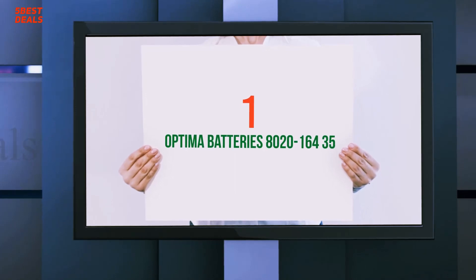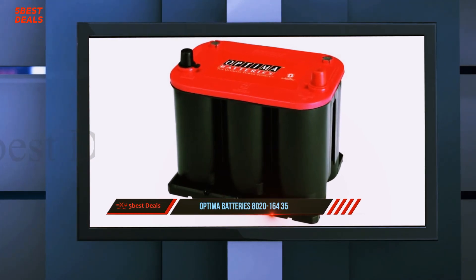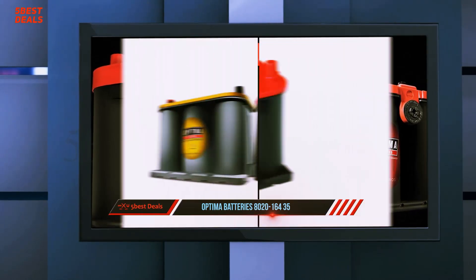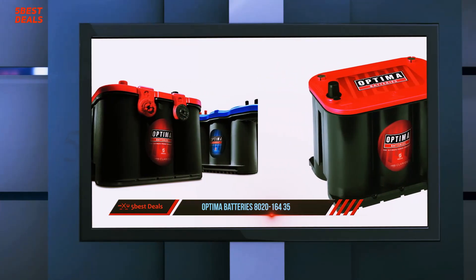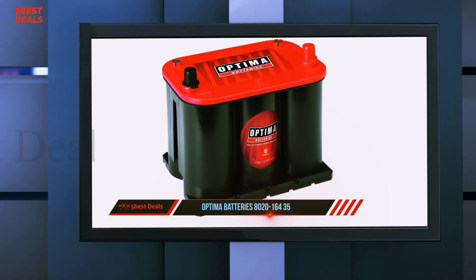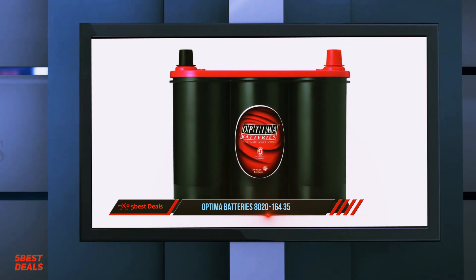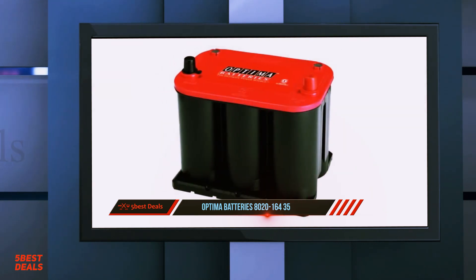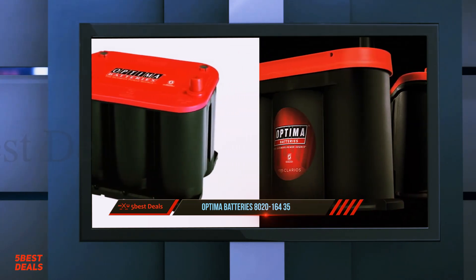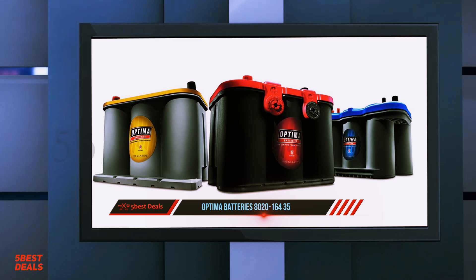And number one: Optima Batteries 8020-164 35. Optima batteries are known for their amazing quality and durability. They use a special spiral cell technology that lets them pack more power into a smaller size battery. The CCA — cold cranking amps — measures the starting power of a battery. The battery is designed to provide a high amount of electricity to kick-start the engine; once running, the battery is not actively needed. The spiral cell technology provides more surface area for reaction, boosting performance.